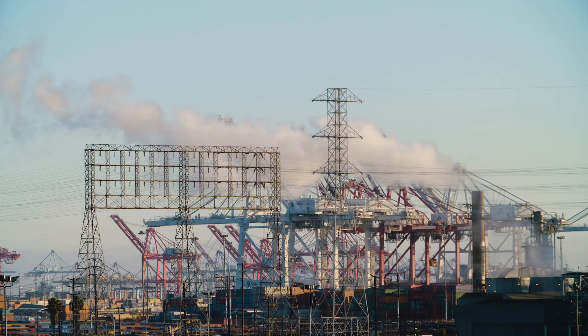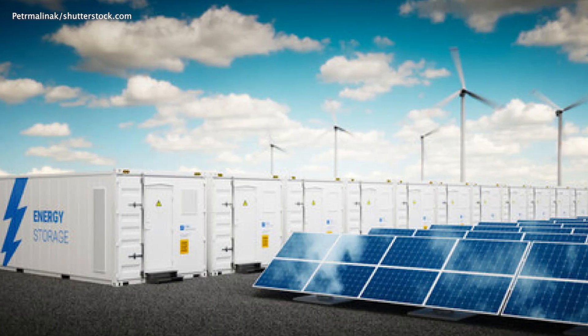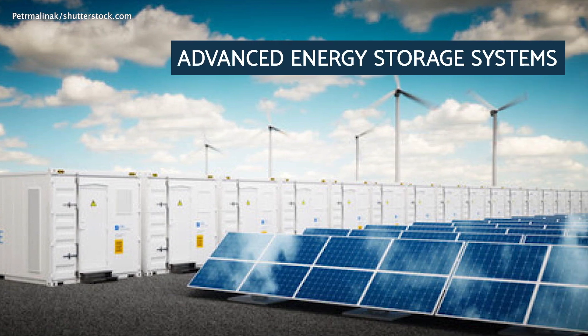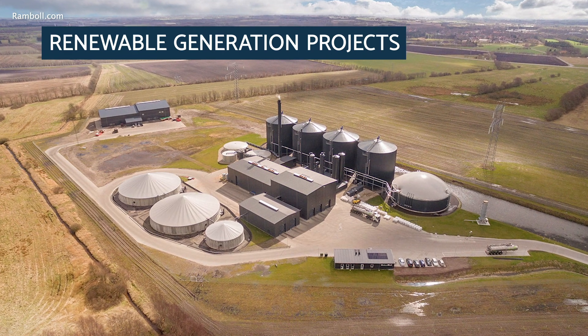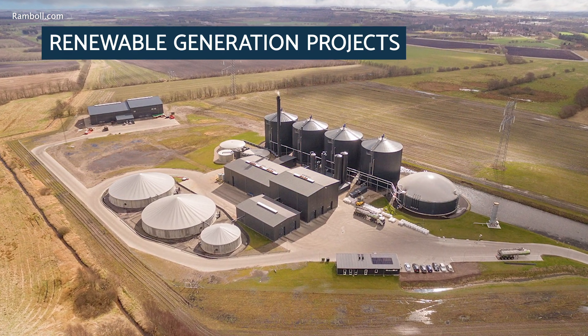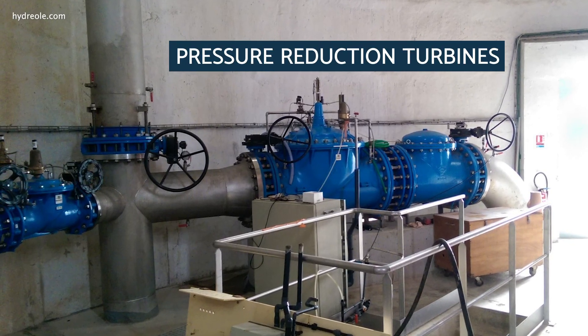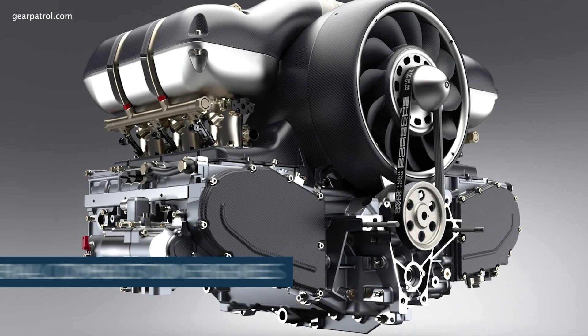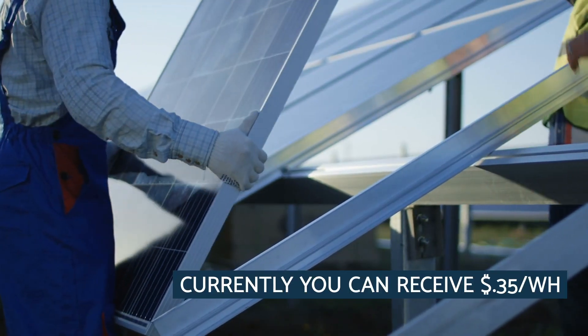This will reduce California's greenhouse gas emissions and meet reduction targets. Qualifying technologies include advanced energy storage systems, fuel cells, and renewable generation projects that contain biogas or biowaste heat to power technologies, wind turbines, pressure reduction turbines, internal combustion engines, microturbines, and gas turbines.